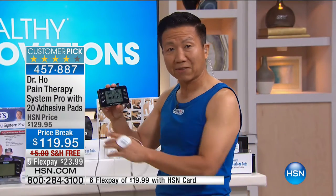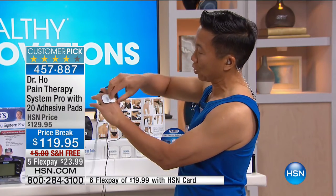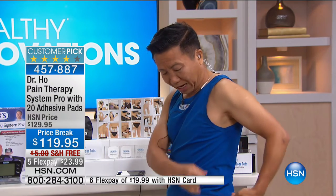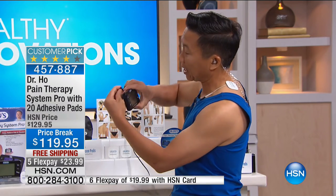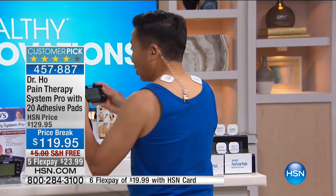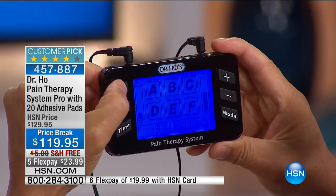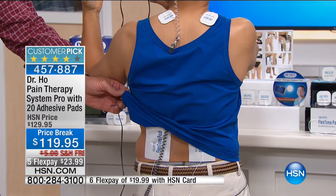This is a medical TENS device with special features. It has two ports — let me put this on my shoulders. Having two ports is very useful because now I can treat two areas of my body at the same time. I can plug in a different set of pads for my low back. I can treat my upper shoulder tension while adjusting the intensity separately on my low back. If you woke up with back pain this morning, this is what you should be doing. You can put it right where the pain is — target the source.